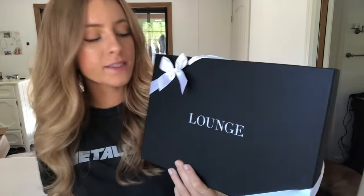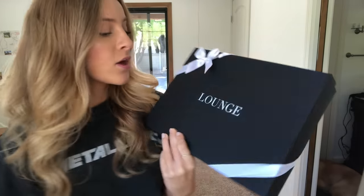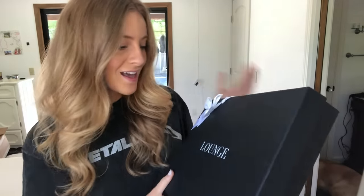Hi guys, welcome back to my channel. If you're new here, I'm Daisy. Today I have a Lounge underwear haul for you guys. I'm going to be showing you everything I got from there — I got quite a few things. They came in these little gift boxes — how cute is this? I love companies that are aesthetically pleasing with cute packaging.